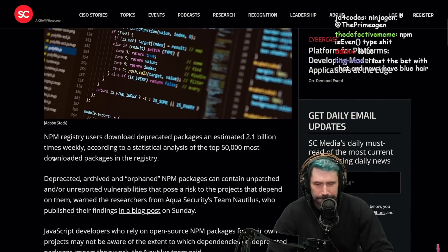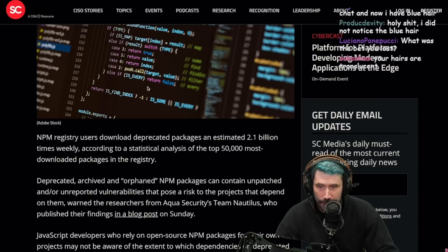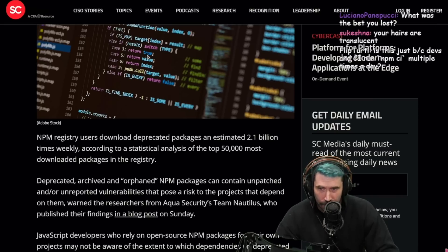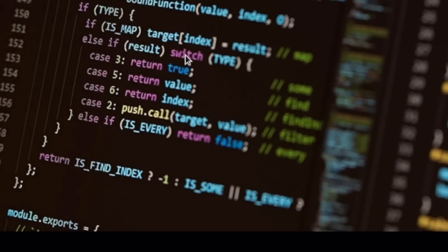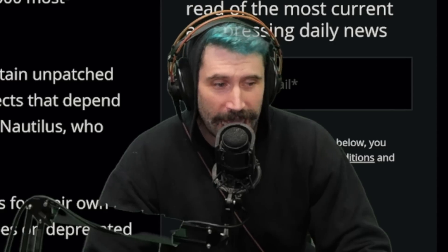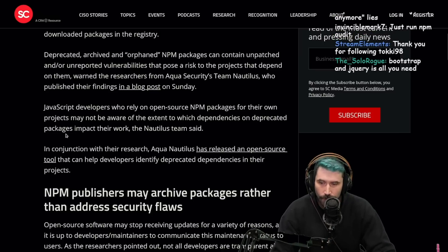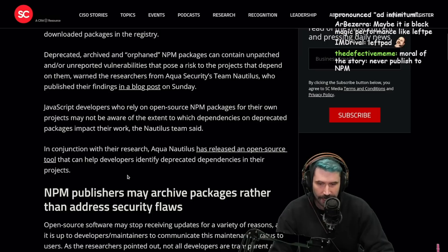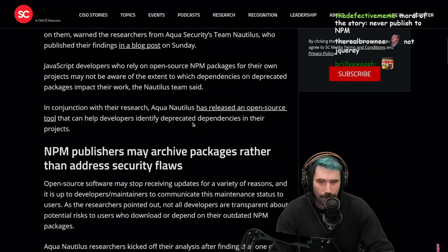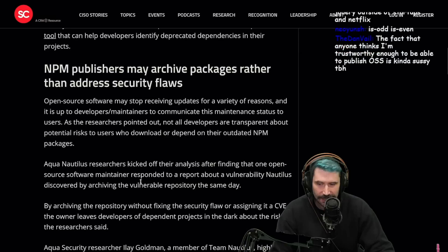Somehow I'm not surprised about this. And what is this code? Who aligns their case statements in descending order like this? Else if result switch squirrely brace? The old else-if switch statement — this is crazy! JavaScript developers who rely on open source NPM packages may not be aware of the extent to which deprecated dependencies impact their work. Aqua Nautilus has released an open source tool to help developers identify deprecated dependencies.